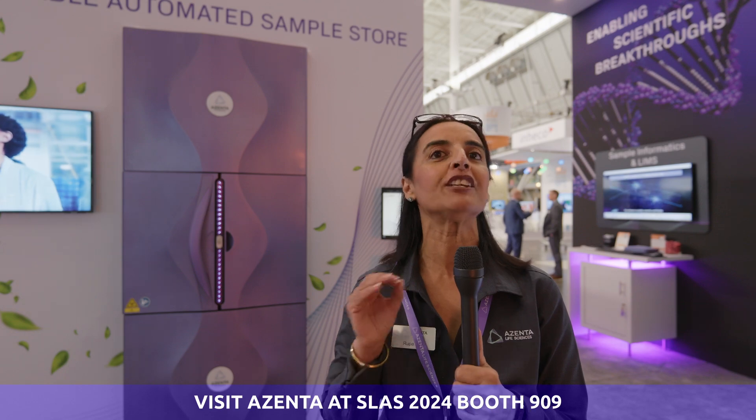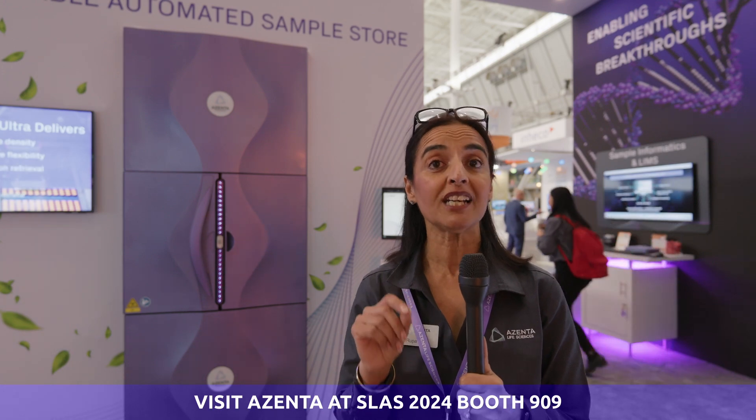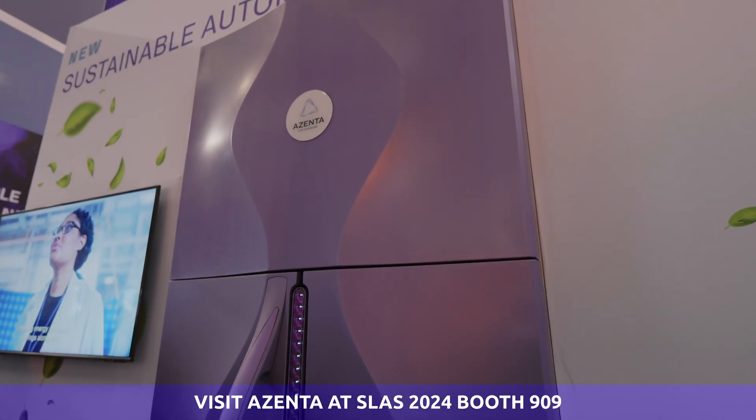Our big news this year at SLAS is our groundbreaking high-density sample storage system with incredible sustainability benefits. The BioAlk Ultra can replace up to 160 manual freezers and uses up to 77% less energy in the process, while storing up to three times as many samples. It also has a zero carbon emission potential.